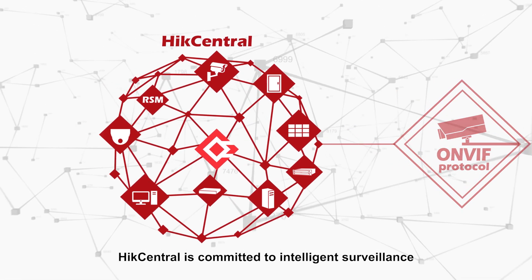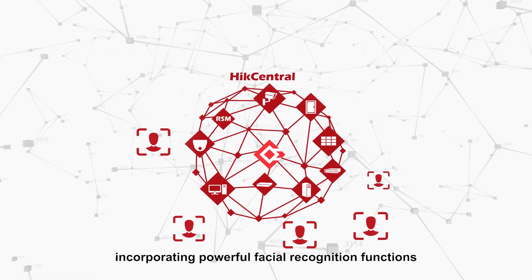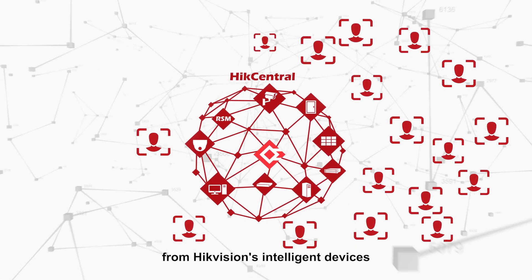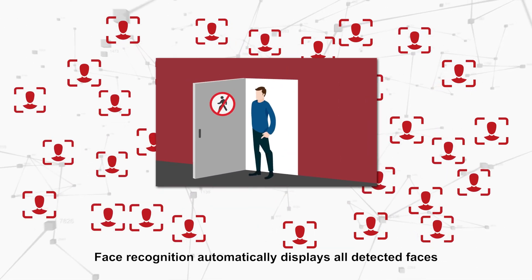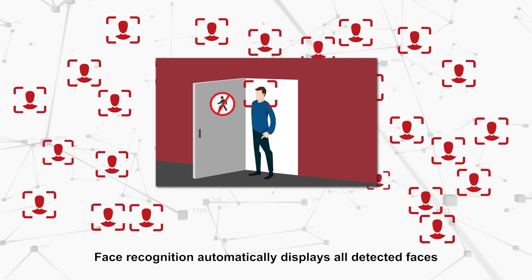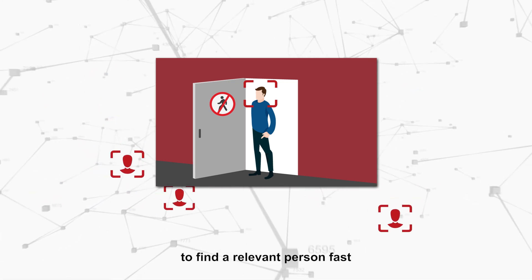Hike Central is committed to intelligent surveillance, incorporating powerful facial recognition functions from Hike Vision's intelligent devices. Face recognition automatically displays all detected faces and shows potential matches to security personnel to find a relevant person fast.